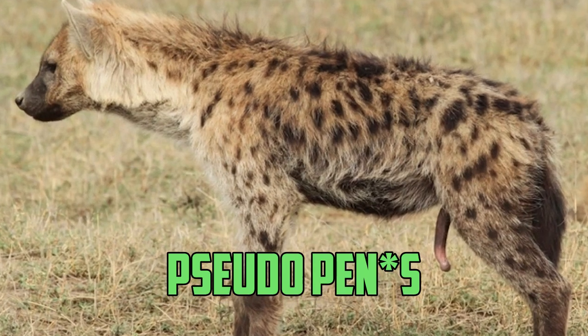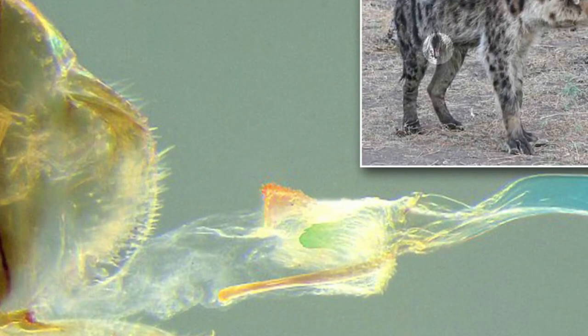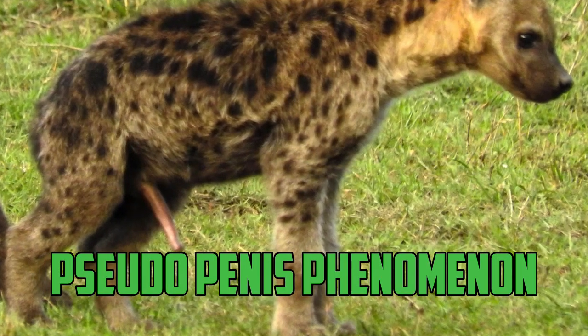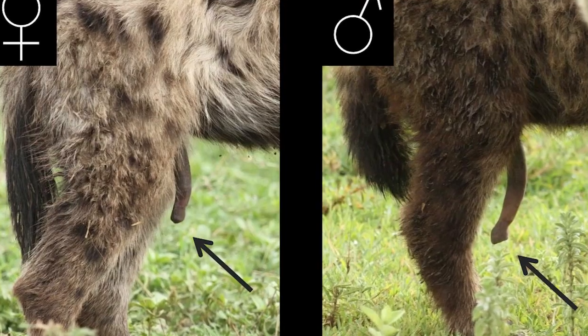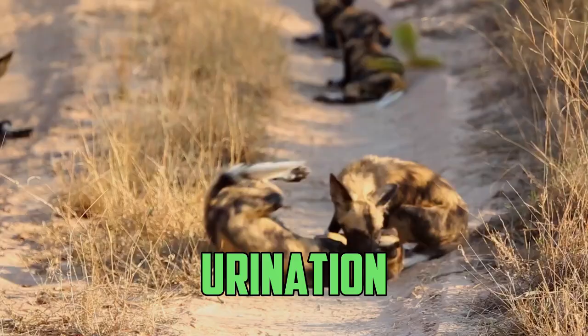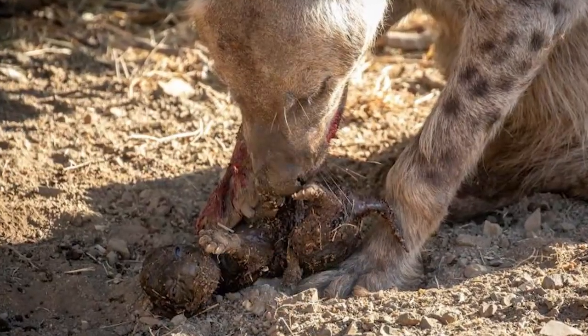The female hyena possesses a pseudopenis, which is an enlarged clitoris that looks like a penis. This phenomenon is known as the pseudopenis phenomenon. This phantom penis is significantly larger than the real penis that males have. It has a number of functions, including urination, reproduction, and the delivery of young.